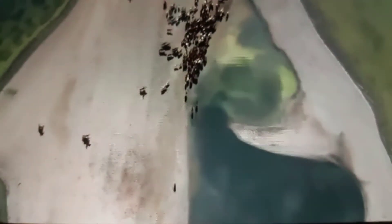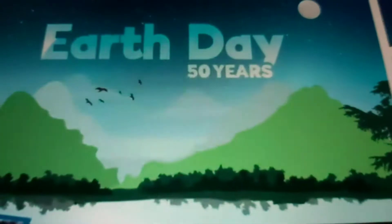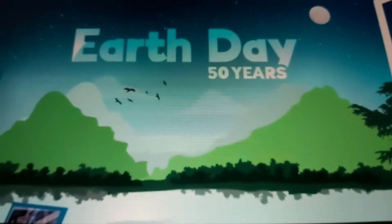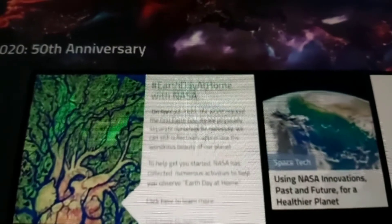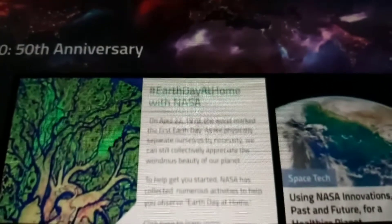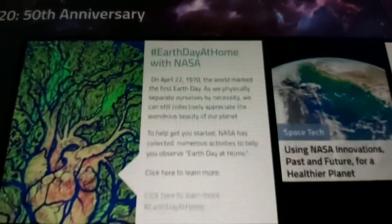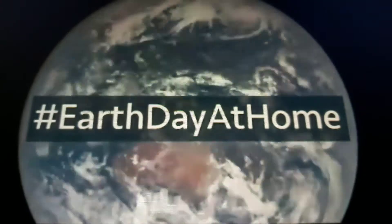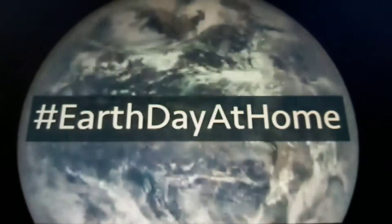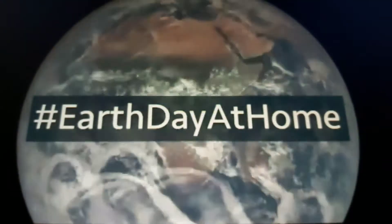The 50th anniversary of Earth Day is April 22nd. To help observe the anniversary virtually in this new world of social distancing, we have put together new and curated online videos, activities, and other resources at nasa.gov/EarthDay. Some of the material is available in both English and Spanish. We also encourage you to use the hashtag EarthDayAtHome to share images showing what you did to observe Earth Day.